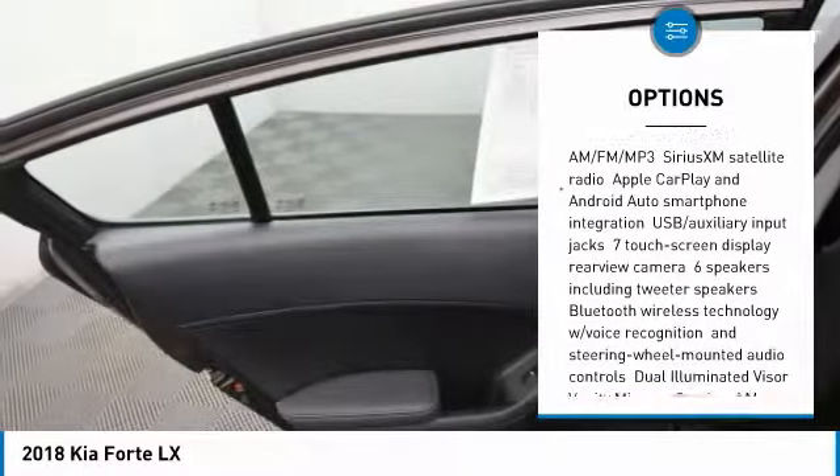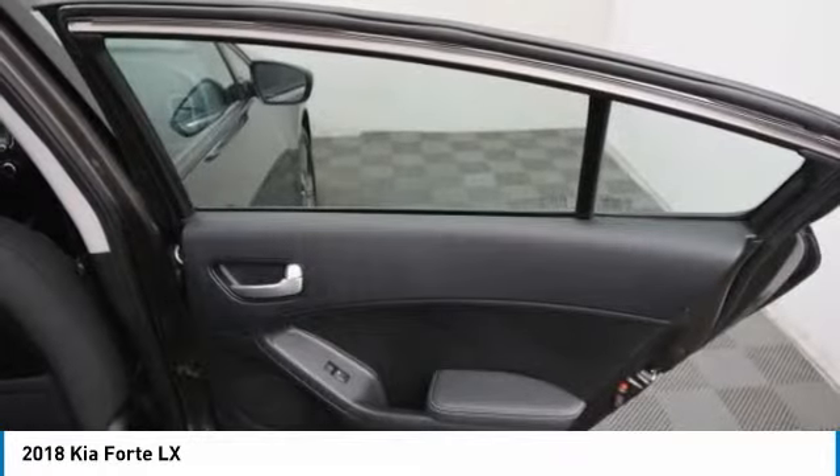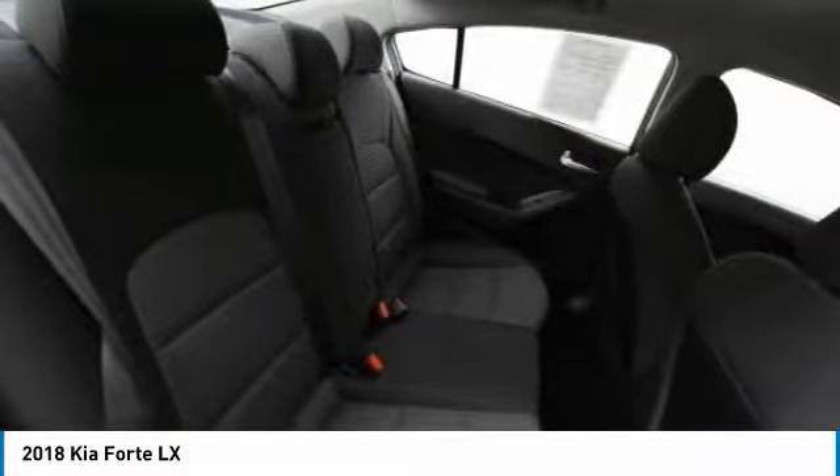Bluetooth, Adjustable Steering Wheel, Driver Airbag, Power Steering, Cruise Control. Wouldn't you look great in this vehicle? Stop in today and see for yourself.